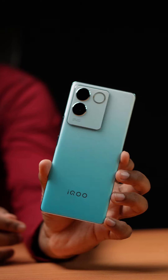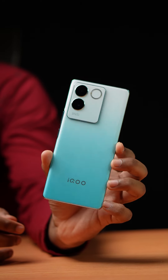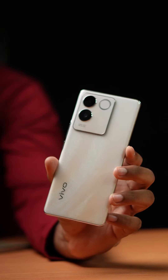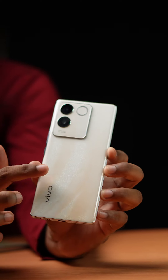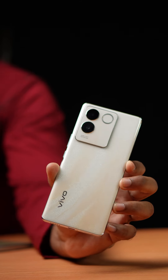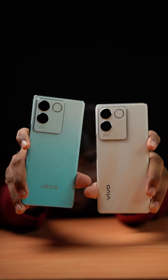On the iQOO Z7 Pro, you can have a matte finish. You can have a wipe on the left. You can have a full quality finish. If you test the finish, you can see a little bit of effect. So this is a little bit of a wipe.